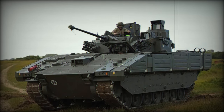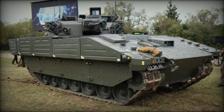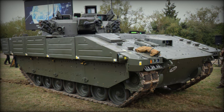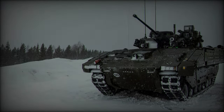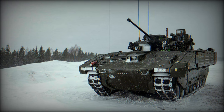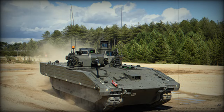The insights gathered at DVD 2024 reaffirmed the importance of the Ajax 40mm variant in the British Army's ongoing modernization efforts. As a next-generation reconnaissance vehicle, it exemplifies the Army's shift towards highly mobile, digitally integrated, and firepower-heavy assets capable of dominating both conventional and asymmetric warfare environments.